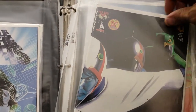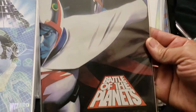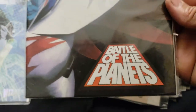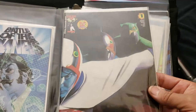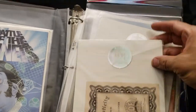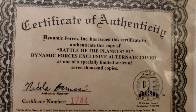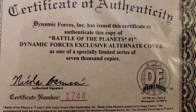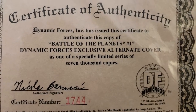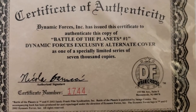And here's another Alex Ross cover. This was a special book too — this is book number one of Battle of the Planets. It's got the red sticker there. They're not worth a lot of money, but they were special back then when these came out. This has the Certificate of Authenticity as well. This is number 1,744 out of 7,000 copies they made. I've checked mycomicshop.com and they have some on there.